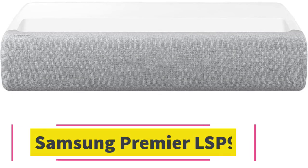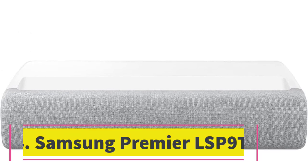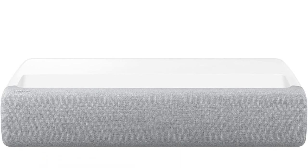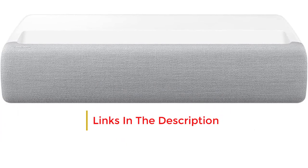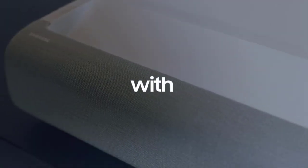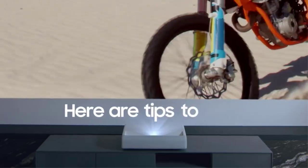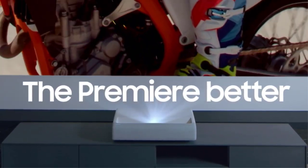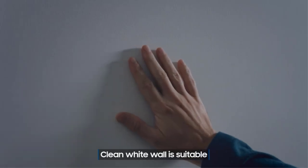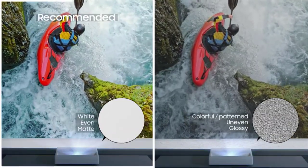Number four, the Samsung Premiere LSP9T. The picture quality of the Samsung Premiere LSP9T is exceptional. Its three-laser DLP display technology produces a detailed true 4K image with high dynamic contrast for rich black levels. The colors are just as impressive, especially in filmmaker mode. The 40-watt soundbar system built into the Samsung LSP9T effectively emulates the surround sound experience with Acoustic Beam technology that makes sound more immersive.